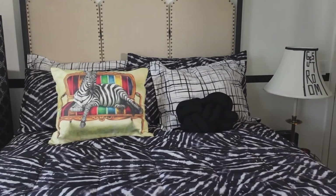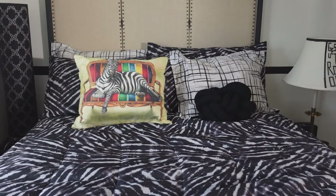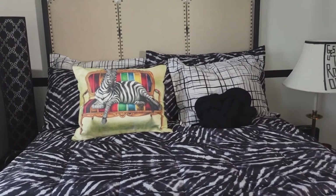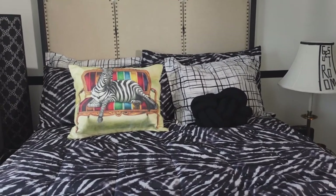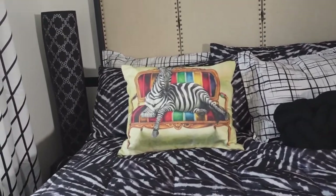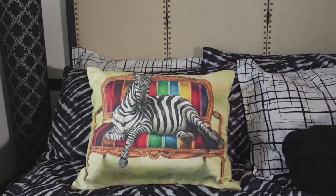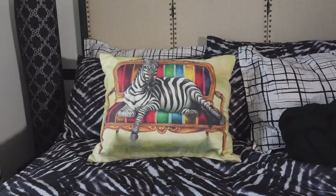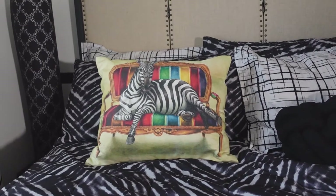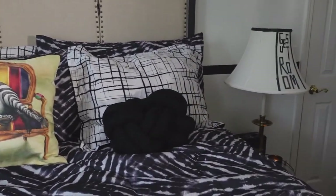I wanted to keep it really simple in here because guests don't tend to know how to put your pillows back — they don't make the bed the way you made it, and then they feel some type of way because they know they messed up. And then I just splashed it with this really cute and whimsical pillow of the zebra sitting on an antique sofa. And then I have a love knot pillow here.